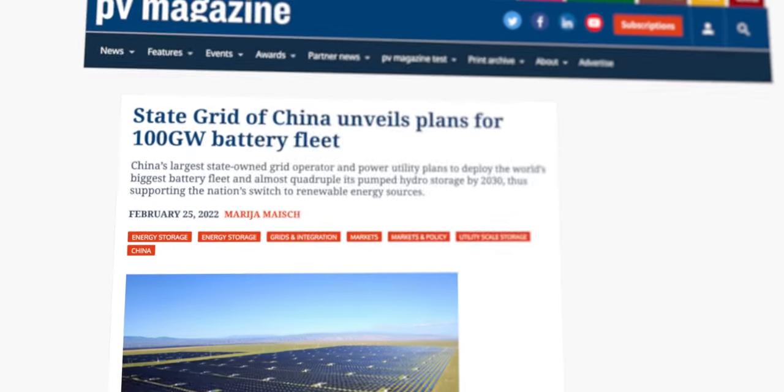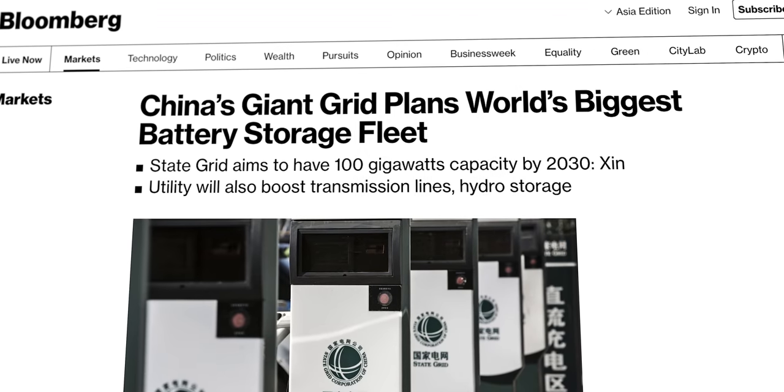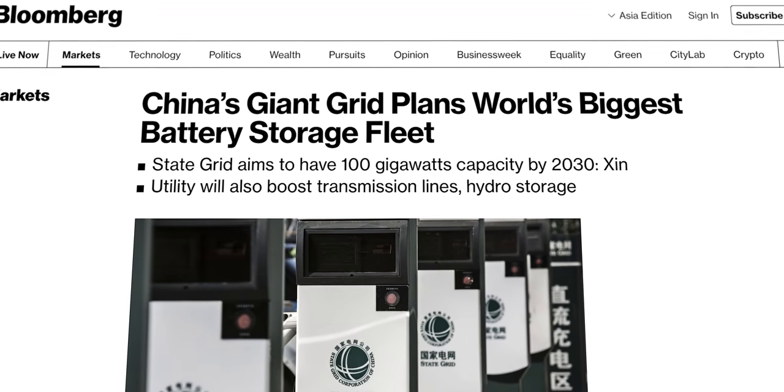China is planning to make another splash in the near future. The State Grid Corporation of China, the SGCC, just leaked a plan to increase its total pumped storage power output from the current 26.3 gigawatts to 100 gigawatts by 2030.